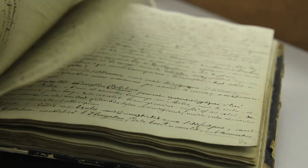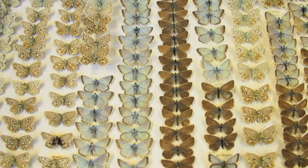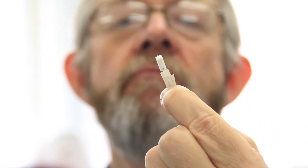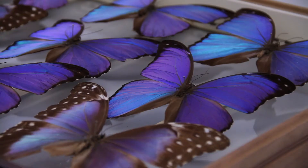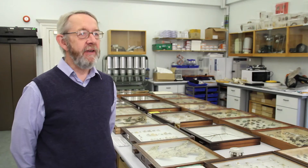Most of the insects are British but the collection also contains thousands of unusual specimens from all over the world. Dr Ian Wallis is an avid enthusiast. Here at the World Museum we've got about a million insects — colourful, shiny, strange — you name it, we've got an insect to meet your expectations.